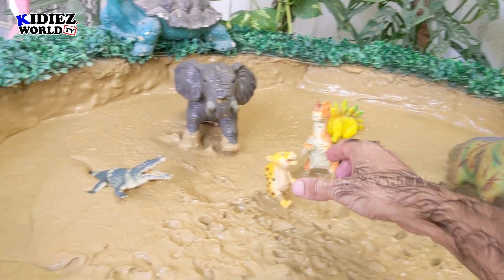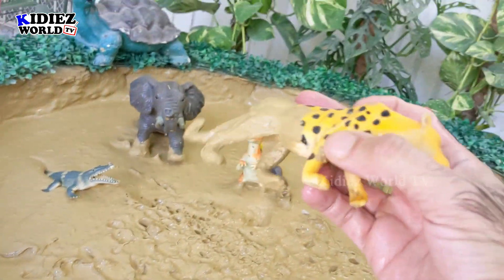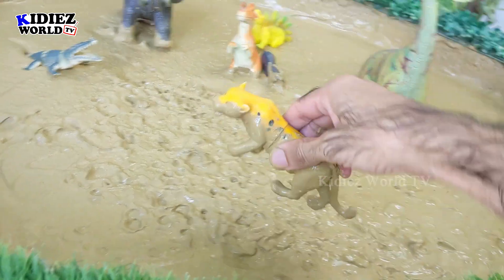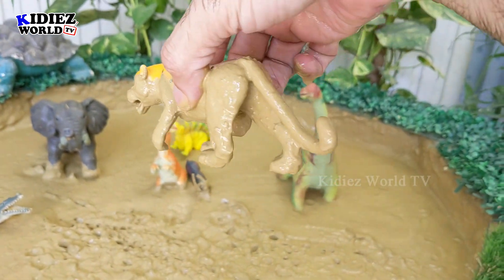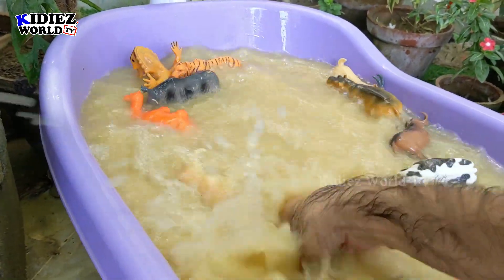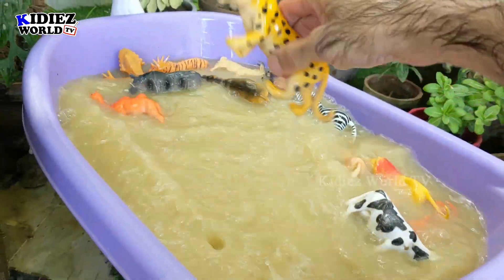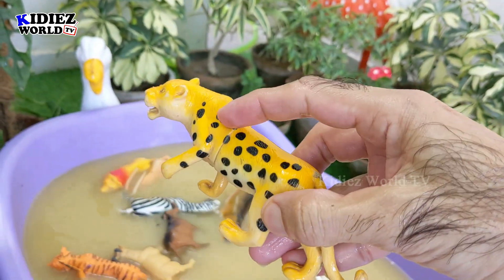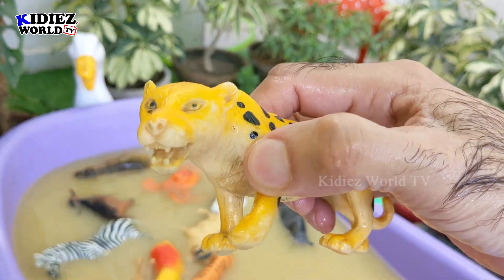And the next one we have is this leopard. Just look at it — oh my god, he fell down again! That's leopard. Let's wash him. Leopard — beautiful big African cat. Look at the spots on his body. He is very cool!